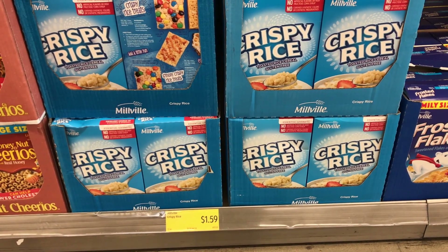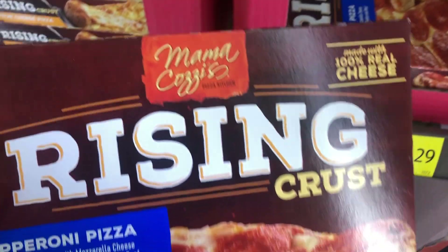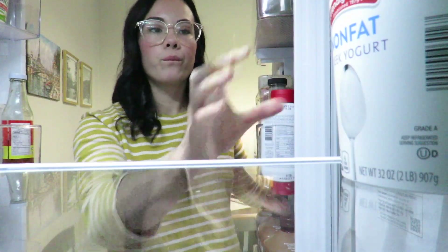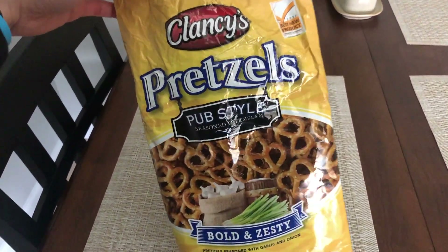Number eight is to avoid name brand things and stick with the private label brands within Aldi. Aldi is known for having amazing private label brands: Simply Nature is their organic and natural food line, Fit and Active is their healthier food line, Mama Cosi's is their frozen pizza and Italian line, Clancy's is their salty snacks, Millville is their cereal and bars line, and Friendly Farms is their milk and dairy products. These private label brands are on par with name brands but significantly less expensive. Personal favorites include Friendly Farms nonfat Greek yogurt, Mama Cosi's Take and Bake pizza, and Clancy's pub-style pretzels.